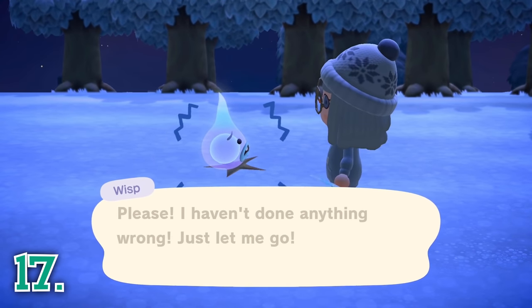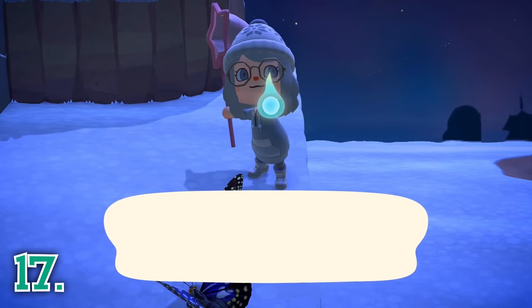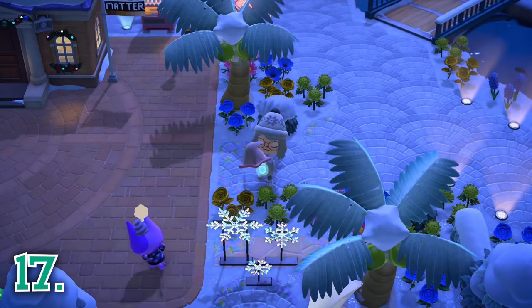Wisp is another nighttime character who gives you a random item when you find all of his spirit pieces. If you find Wisp and talk to him, he will get scared and split into five pieces. After you search your entire island looking for the pieces and bring them back to Wisp, he will give you a random item.